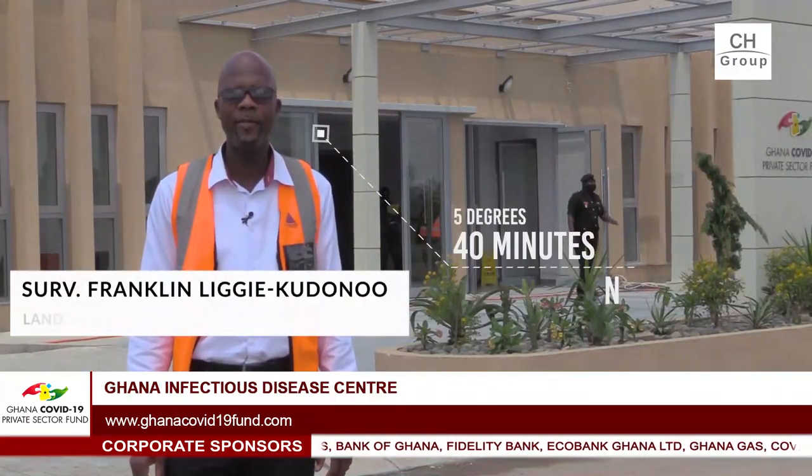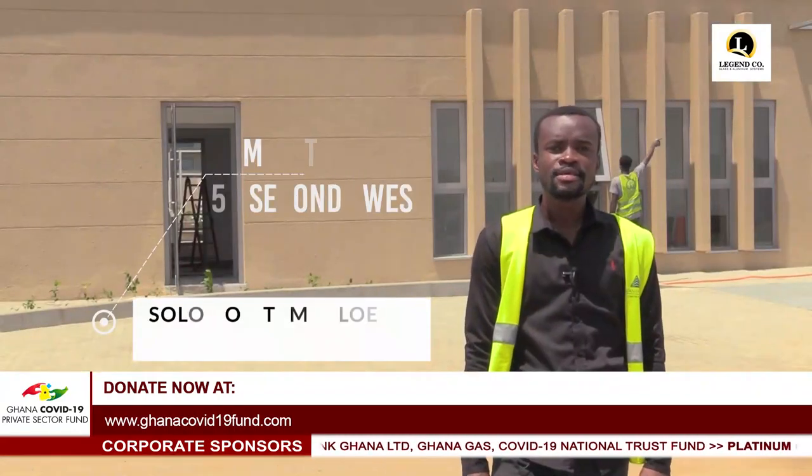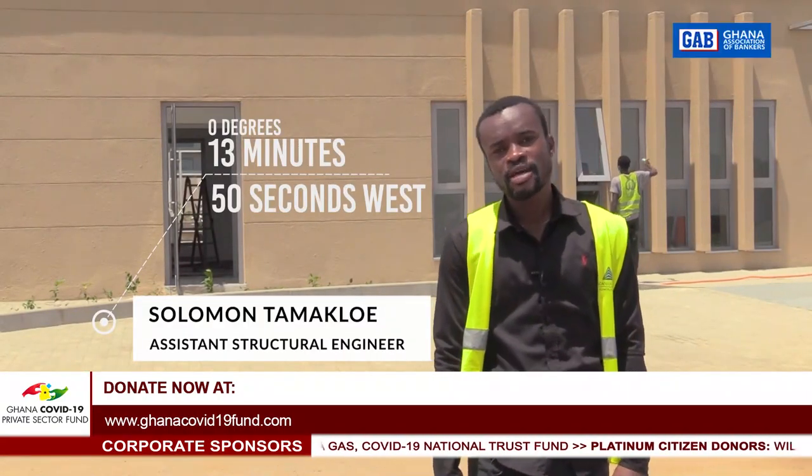Geographical coordinates: 5 degrees, 40 minutes, 23 seconds north. Zero degrees, 13 minutes, 50 seconds west.